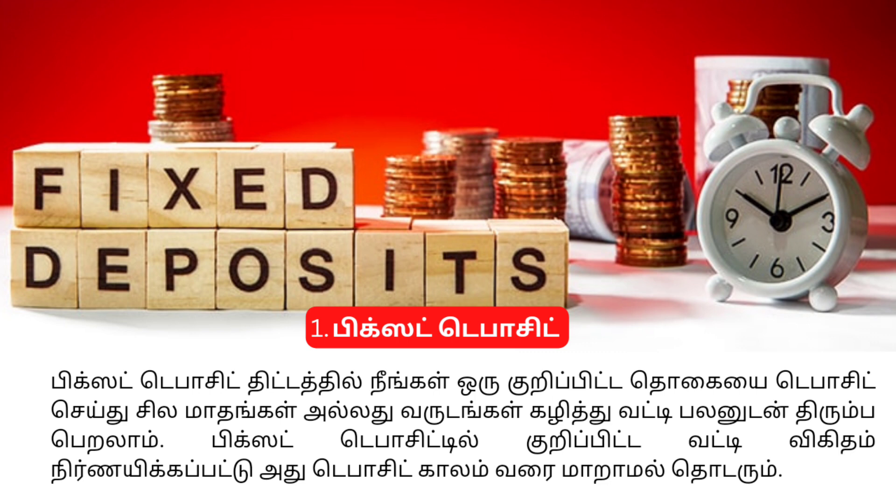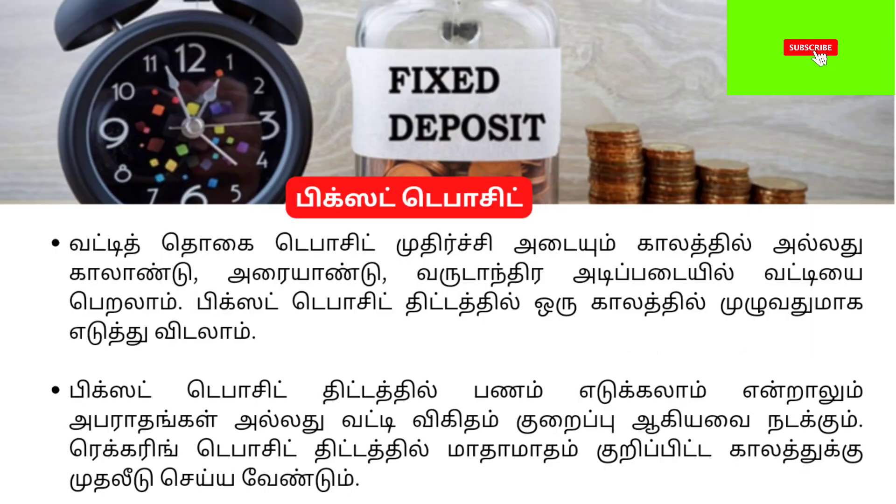With a fixed deposit, we need to deposit a lump sum amount. We can spend money — cash — when needed. If you have a fixed deposit, you will earn interest over a period of 5 years.